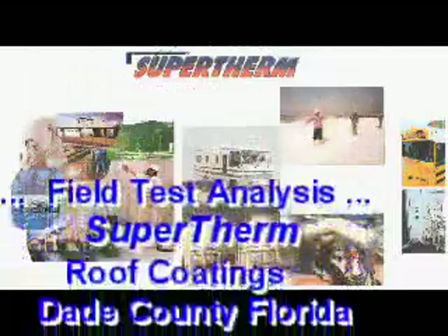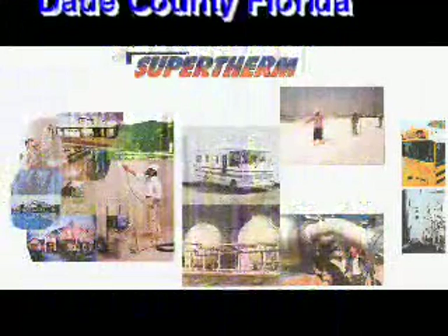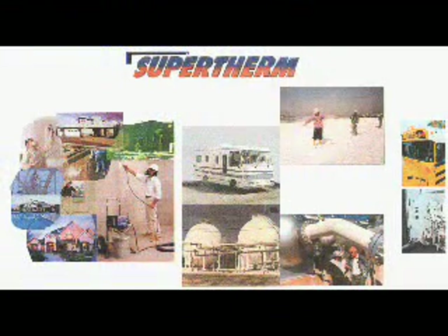Recently, our ECAP offices were contacted by the manufacturers of Supertherm, a ceramic-based elastomeric coating that has had worldwide recognition due to its insulating properties. The company was interested in expanding their market into the state of Florida and wanted some real-time testing on their product in our Florida environment. Your ECAP office immediately saw the opportunity to partner this manufacturer with one of our Front Porch Florida communities and offer them a free test analysis on their system if they were willing to donate a retrofit to a needy Front Porch family.